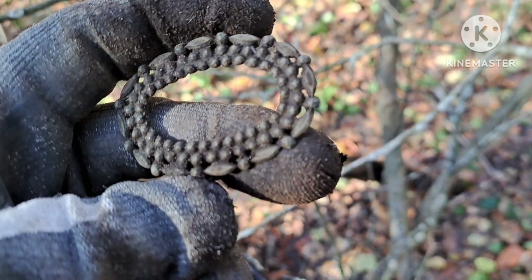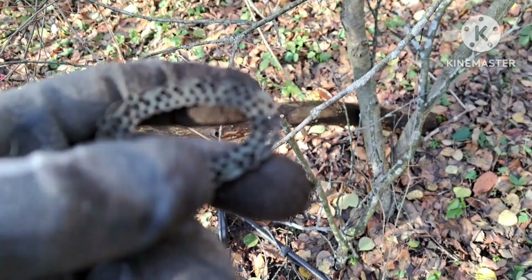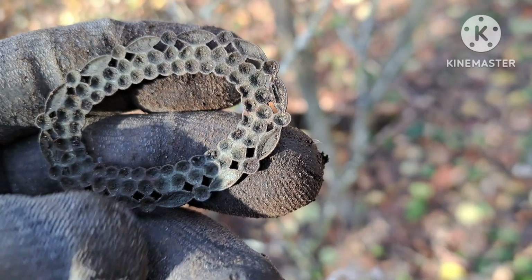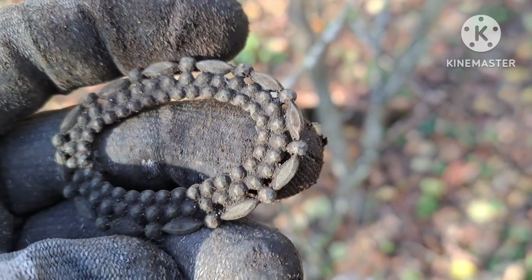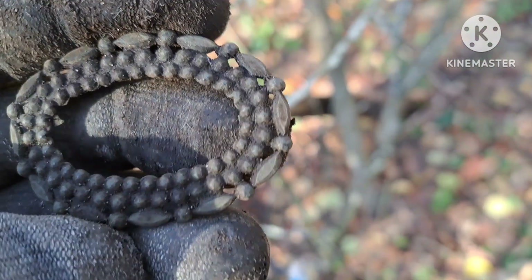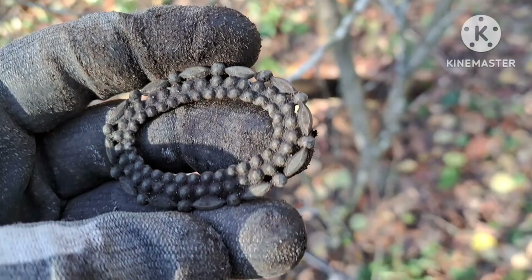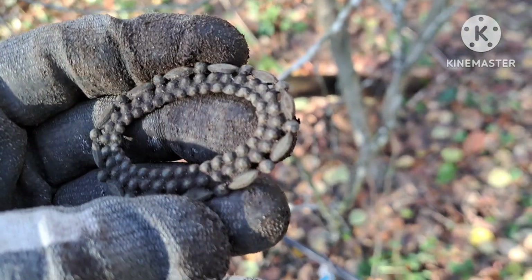I just found another cool piece — it's obviously stamped. That's got to be an old sash buckle or a brooch. That's cool. That'll make a nice display piece when it's cleaned up.